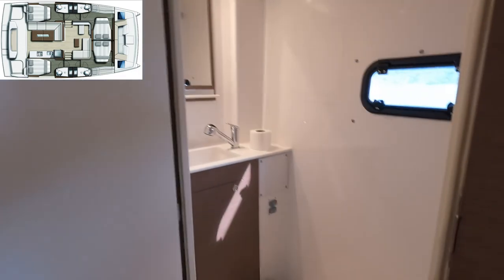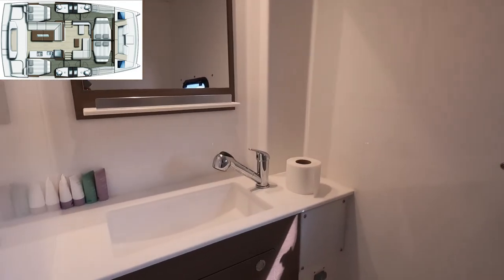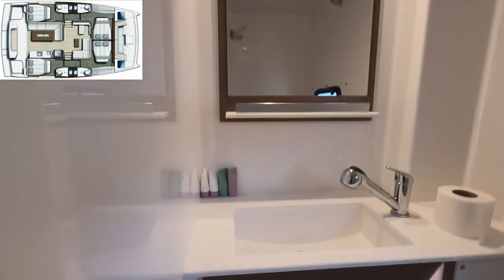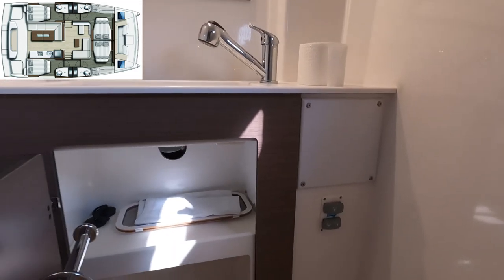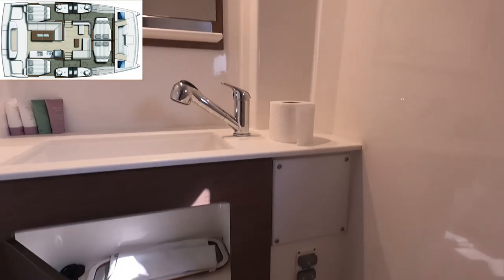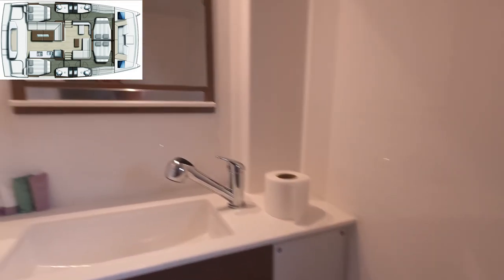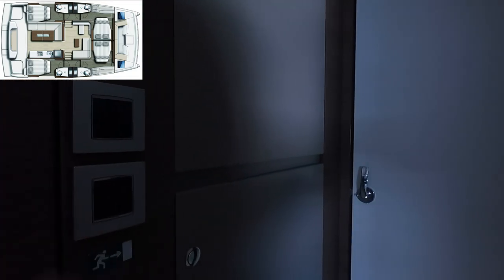The forward heads — same as the other side: electrical toilet, sink, mirror, and a cabinet underneath the sink. There's also mosquito netting for the hatch. The other side is practically a mirror image of this.